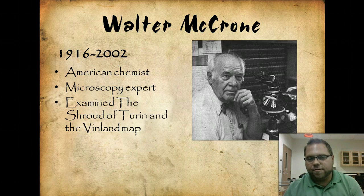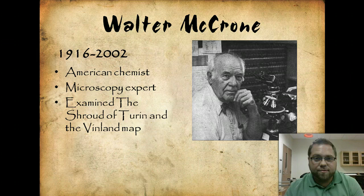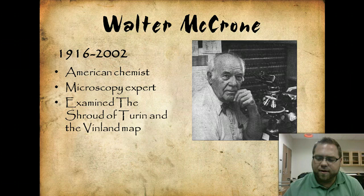Walter McCrone was the leading expert in microscopy throughout much of the 1900s. He was skilled at determining if documents were real or not, and he was brilliant at really pushing forward the field of microscopy as an American chemist.